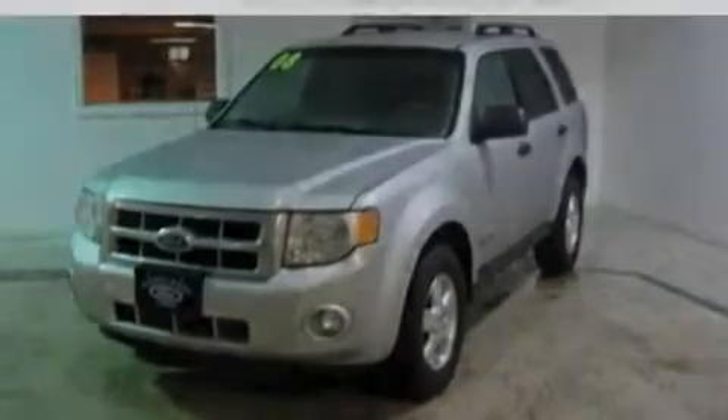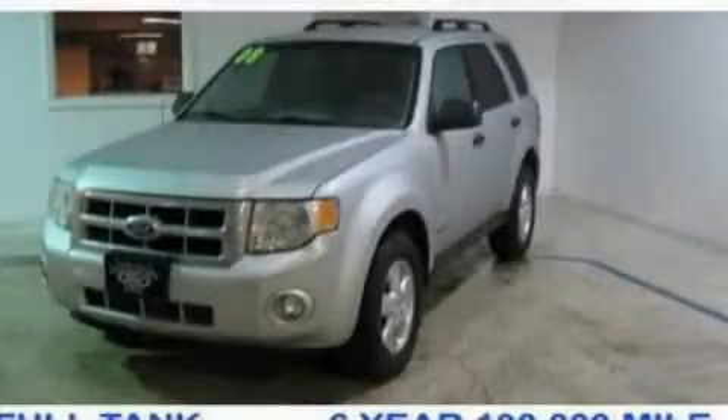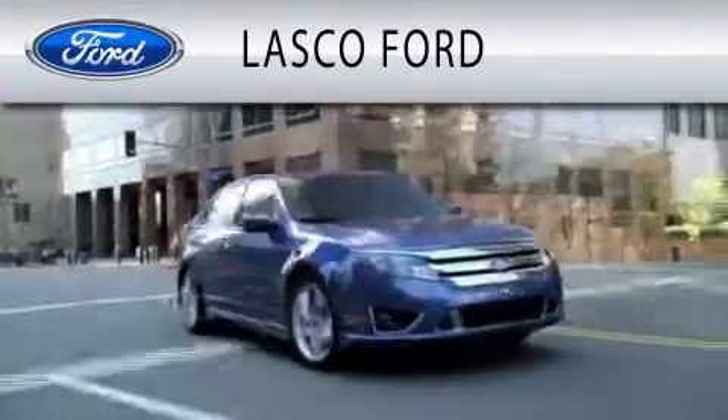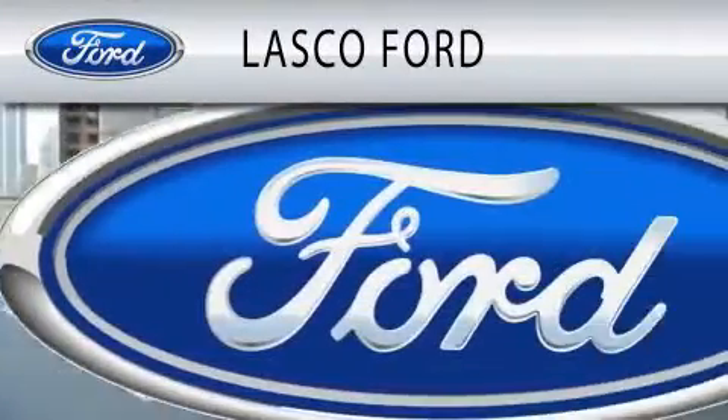Contact us today to schedule your opportunity to see this automobile in person. Lascaux Ford is dedicated to doing everything possible to ensure that the experience you have selecting your vehicle is as pleasant as possible.